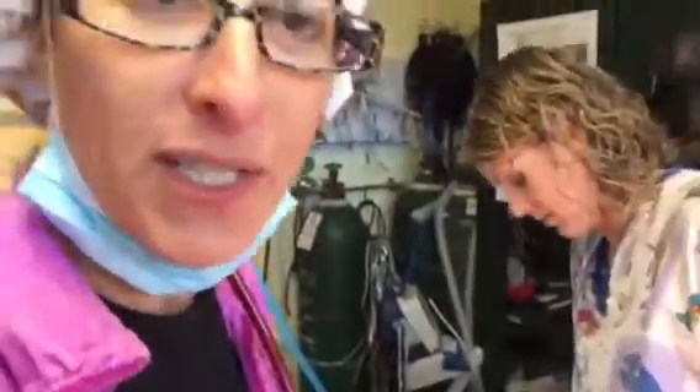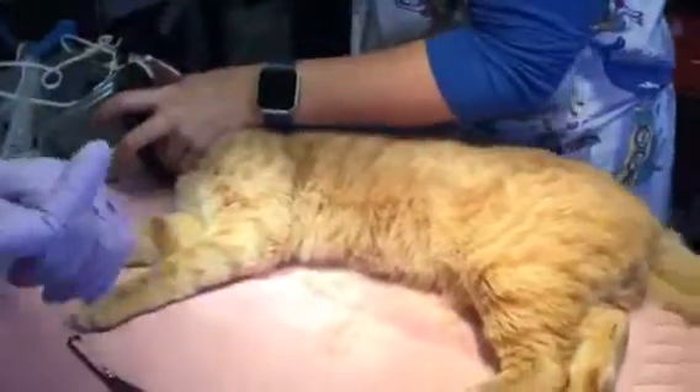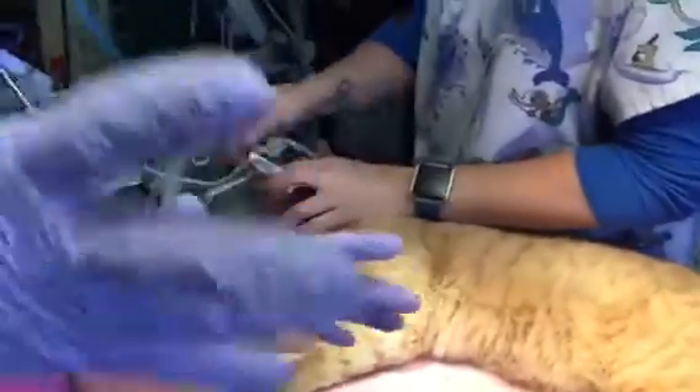This is a TNR kitty — we do these every once in a while. These are cats who have been out in the community. They get trapped, they get ear-tipped, we spay, neuter, vaccinate, and then they go back out in the community.